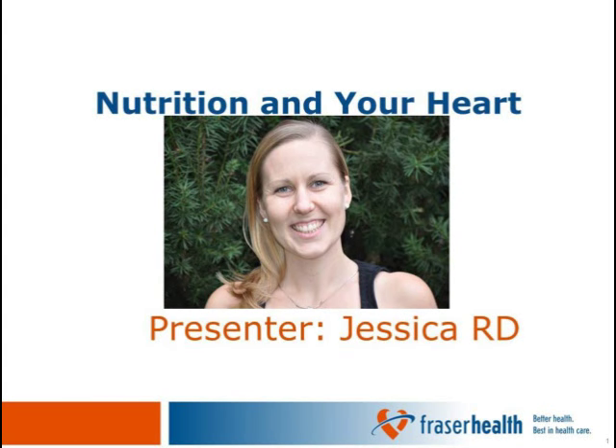Hello and welcome back to the Fraser Health Online Cardiac Rehab Education Program. My name is Jessica and I'm a registered dietitian working here in the Cardiac Rehab Program. Hopefully you have already viewed the introductory presentation so that you have an overview of the sessions and format provided for your learning purposes and self-management needs. Today's focus topic is Nutrition and Your Heart.